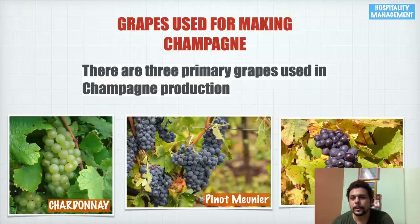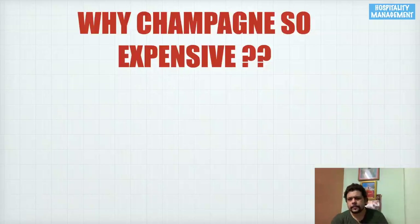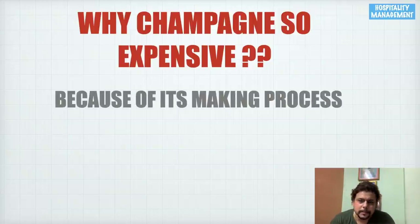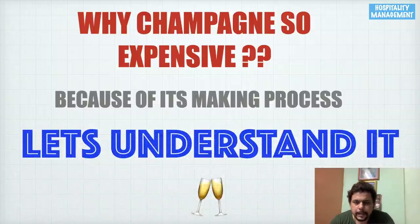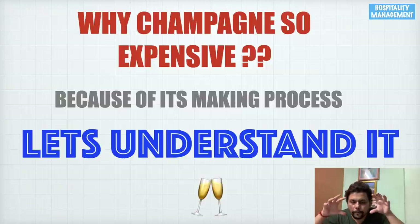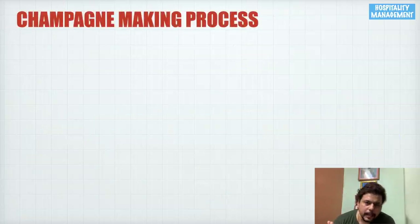The next question is: why is champagne so expensive? The making of a good champagne requires a lot of expertise, experience, technicalities, and skill. A lot of mind, heart, and brain go into making a good champagne, and that entire process makes it a very expensive and sophisticated drink.